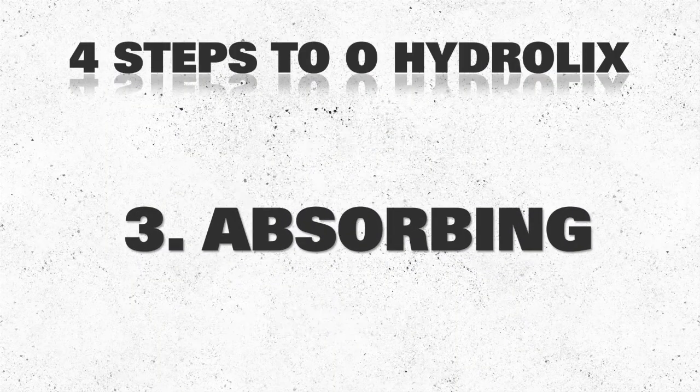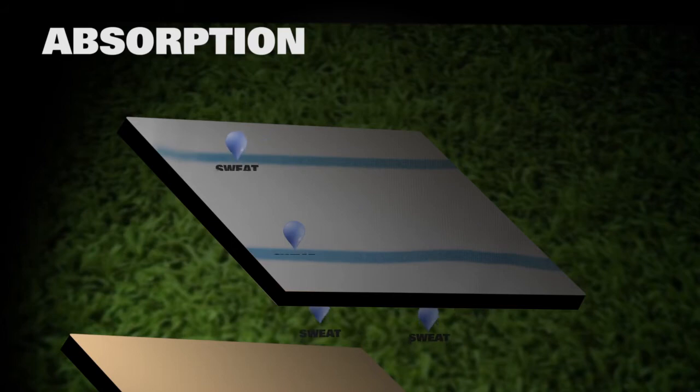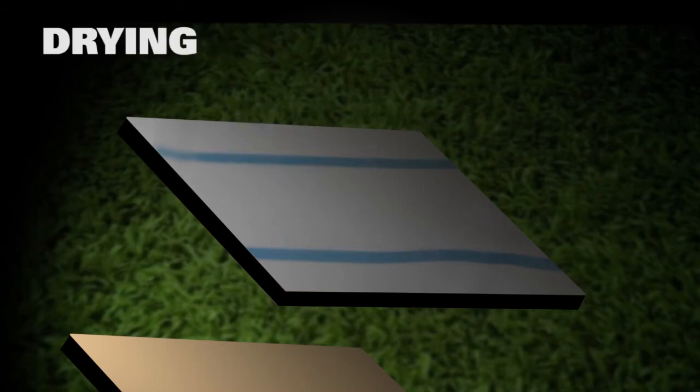The next stage is absorption. Now that the water is away from your body, it has to find a way up to the surface where the air is externally so that it can dry. Absorption is the ability to take that sweat and move it through the fabric to the outside.